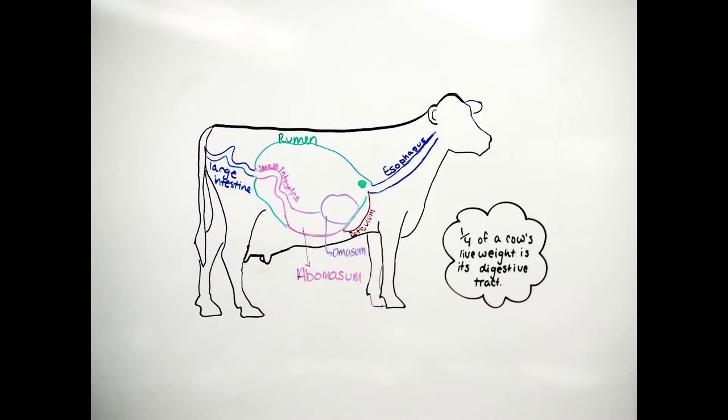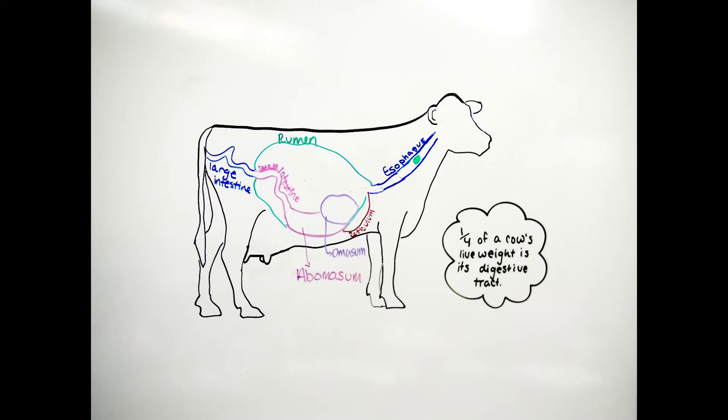Fermentation is possible because of the abundance of microbes that break the carbohydrates into fatty acids and gases. The rumen hosts billions of bacteria and protozoa — it is estimated that in one teaspoon of rumen content there can be up to 200 billion microorganisms.